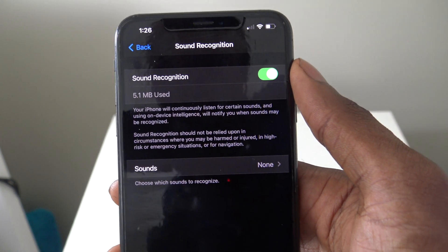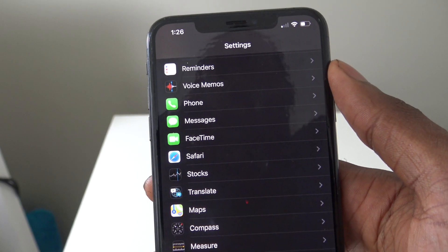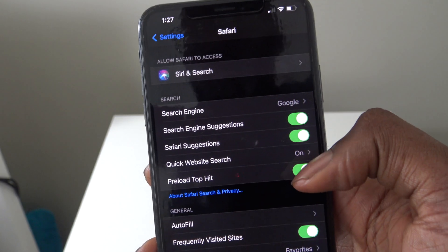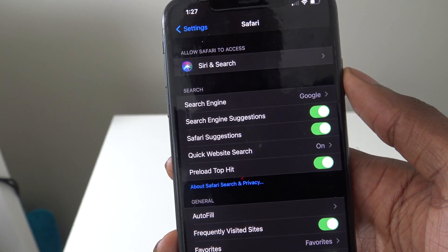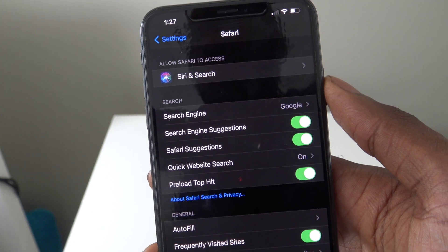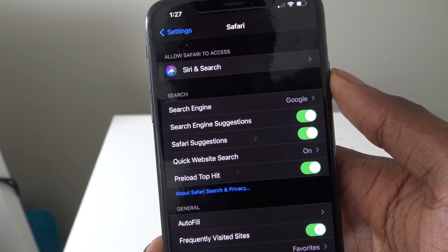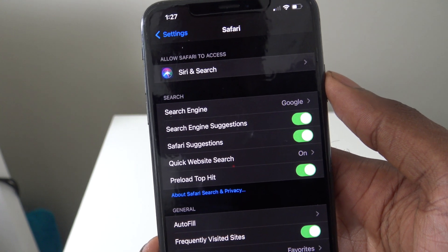Next, go into Safari and find the 'Preload Top Hit' setting. Turn that off — it automatically preloads your most visited website, which isn't always necessary. You can easily turn that off.